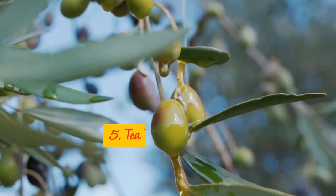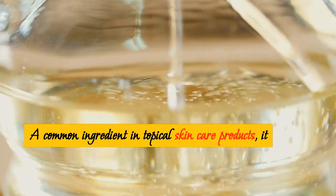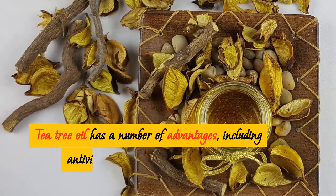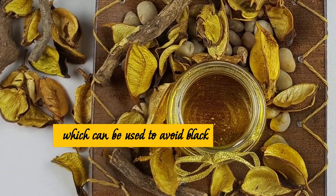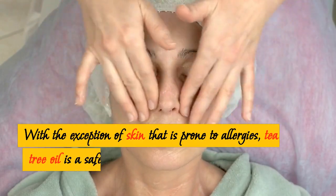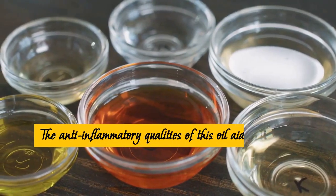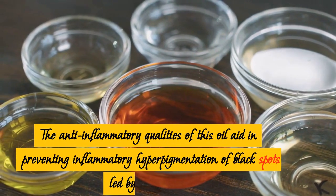5. Tea Tree Oil. A common ingredient in topical skin care products, it originates from the Melaleuca alternifolia plant. Tea tree oil has a number of advantages, including antiviral and antibacterial qualities, which can be used to avoid black spots. With the exception of skin prone to allergies, tea tree oil is a safe essential oil to apply directly to most skin types. Its anti-inflammatory qualities aid in preventing inflammatory hyperpigmentation of black spots caused by sunburns.